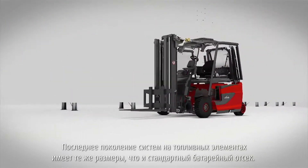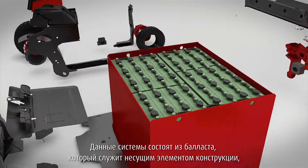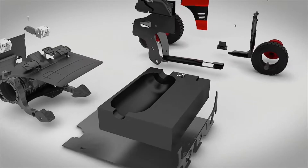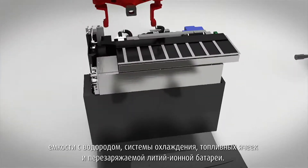The latest generation of fuel cell systems is built using the same dimensions as a standard battery box. These systems essentially consist of a ballast weight serving as the component carrier, the hydrogen tank, cooling system, the fuel cell stack and a lithium-ion rechargeable battery.